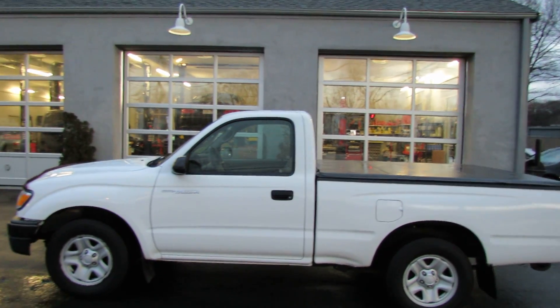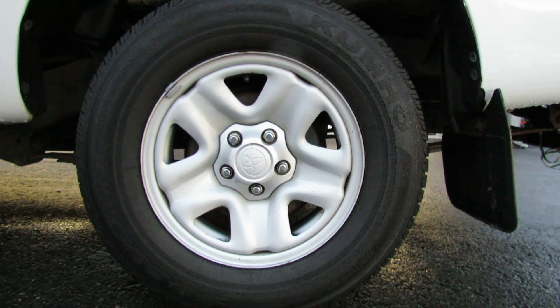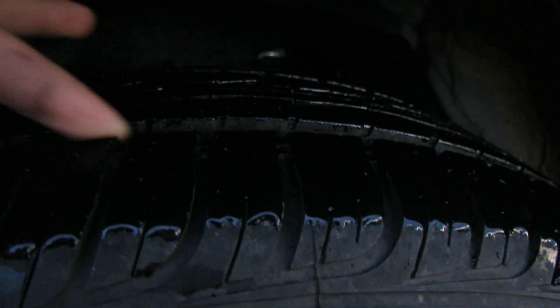Nice fresh white paint on there, clean rims. Check the tread on that — it's a little wet out here but I'm sure we can get something. It's not the best angle but we got some pictures up there.